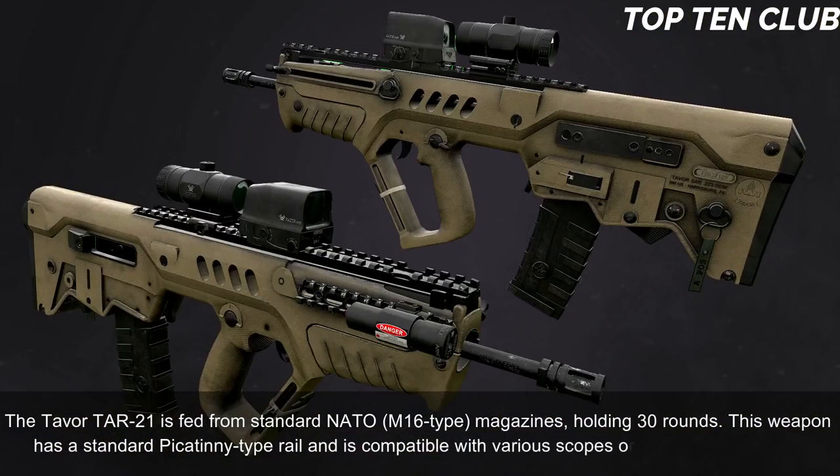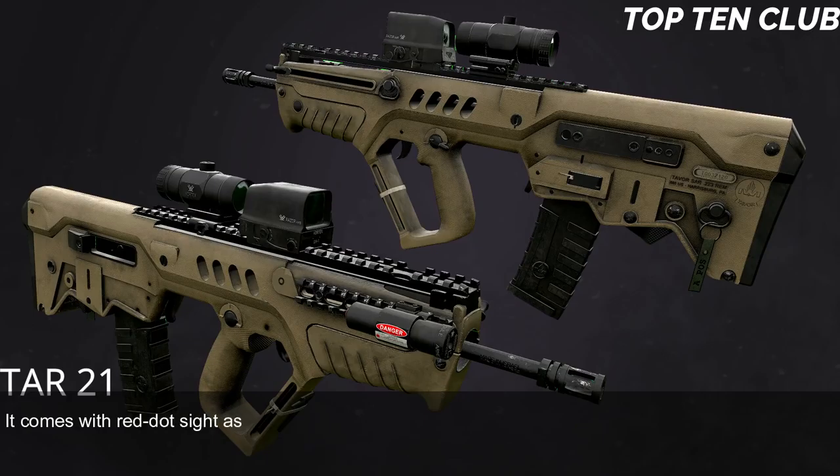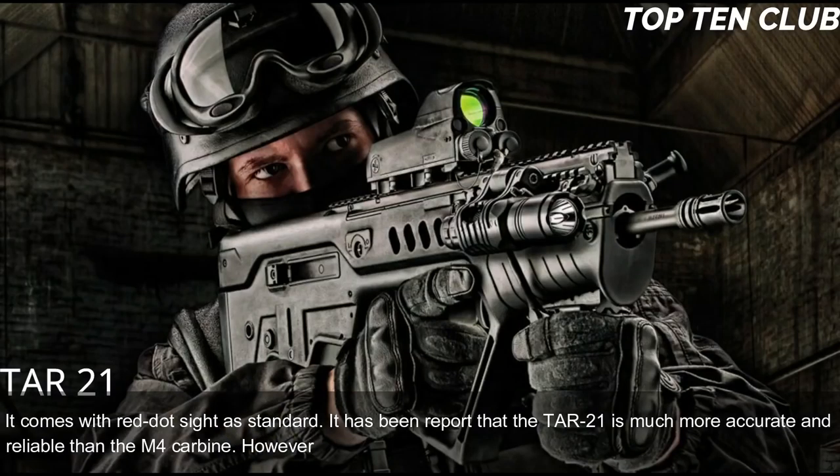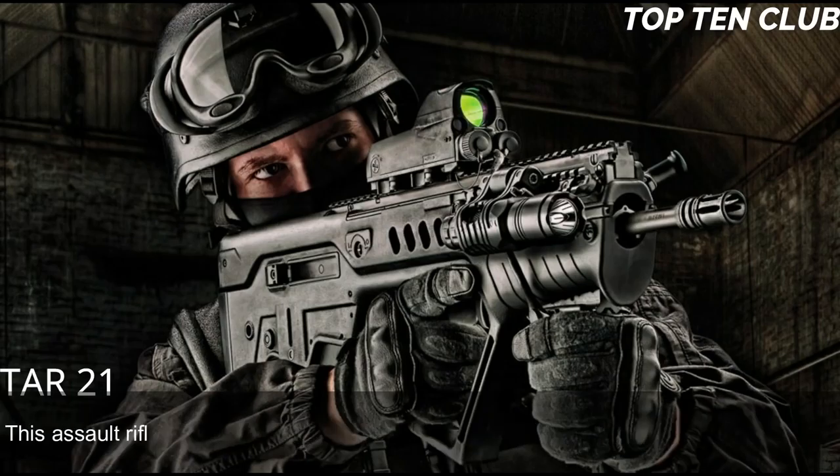It comes with a red dot sight as standard. It has been reported that the TAR-21 is much more accurate and reliable than the M4 carbine; however, it loses in accuracy to the M16 due to a shorter barrel. This assault rifle is compatible with the US M203 40mm under-barrel grenade launcher.